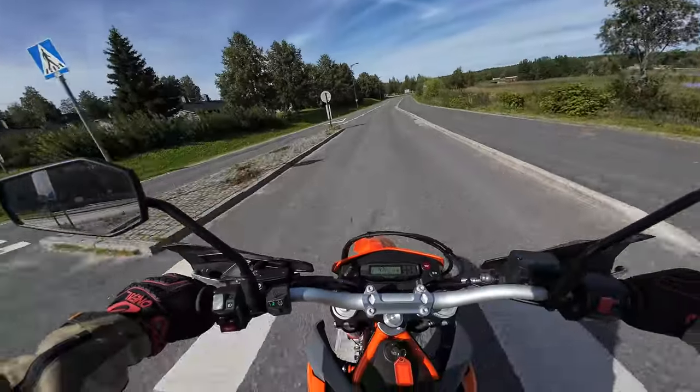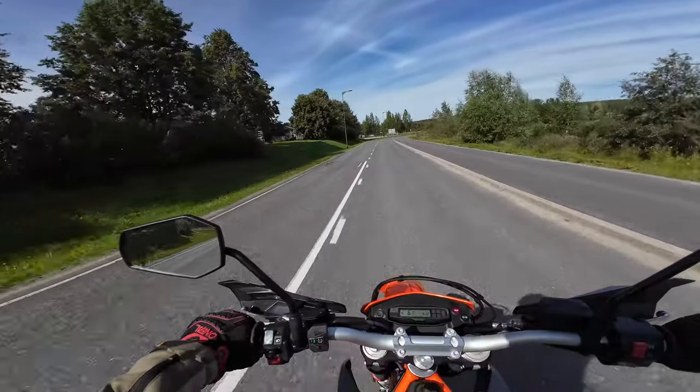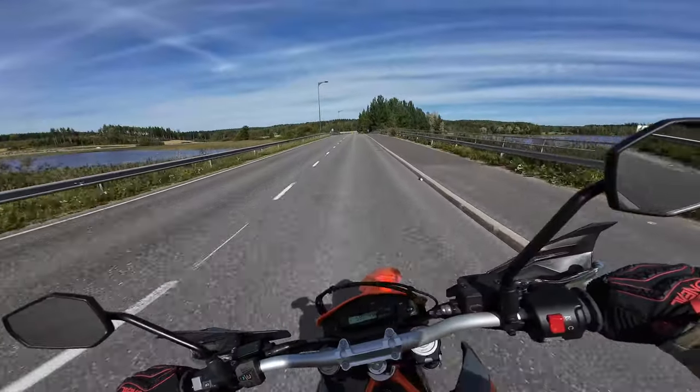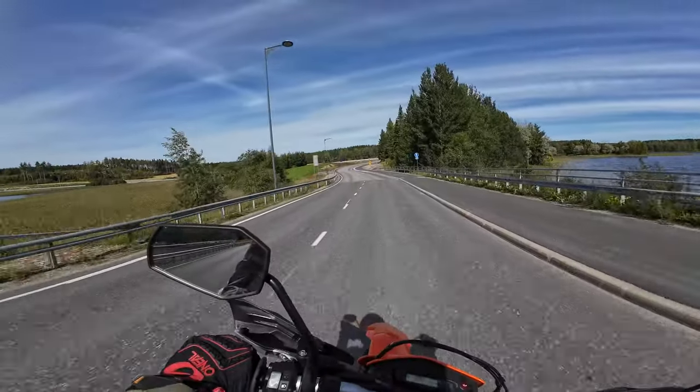You can definitely feel it's a thumper — there's some vibrations. But doing 60 indicated, the vibration is not bad on the handlebar. The feel of the bike is definitely enduro style because it feels so light and nimble.